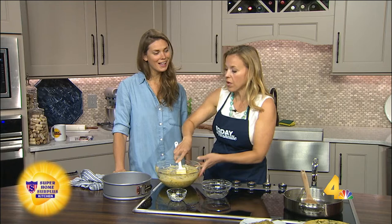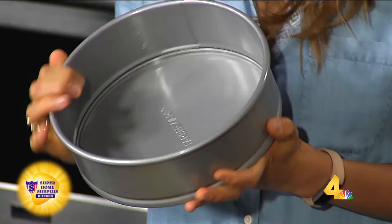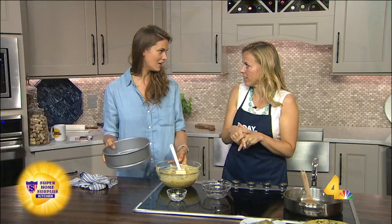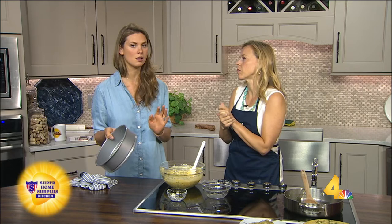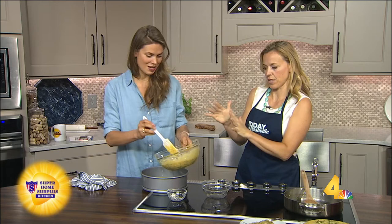You are using a springform pan. Yes — which to me all of a sudden goes scary, but it's not. It's so simple. You basically just put that together and pour everything in here. We're going to bake it at 350 degrees for 45 minutes. However, if all you have is a cast iron pan, you can use that too. I wouldn't use a regular skillet — something non-stick — but a cast iron pan would be great. Very rustic.